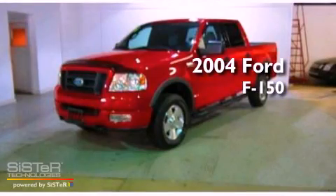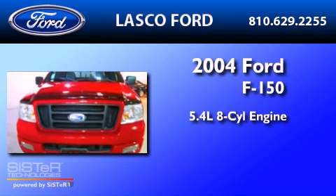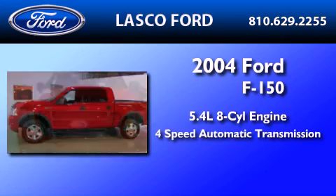This is a 2004 Ford F-150. It features a 5.4-liter 8-cylinder engine and a 4-speed automatic transmission.